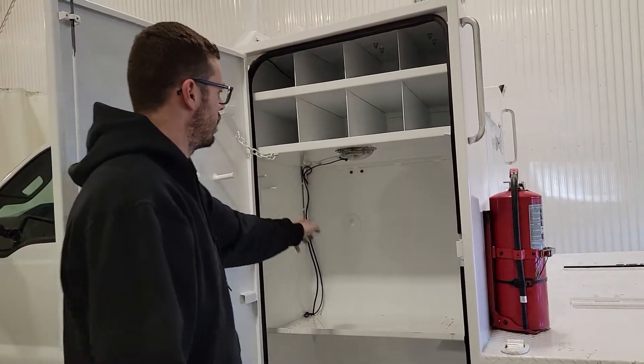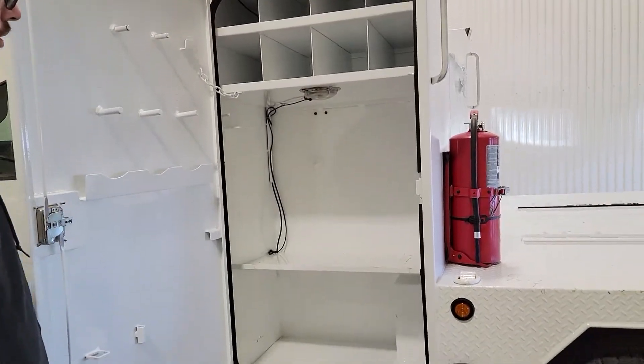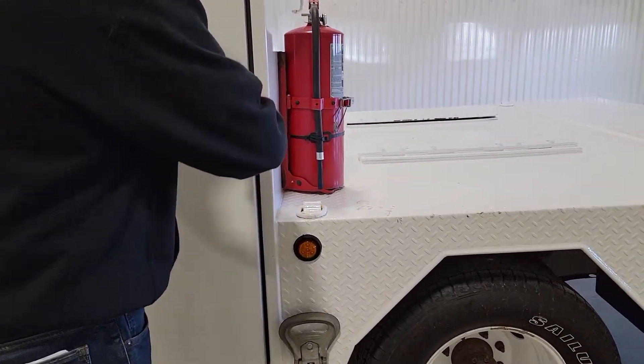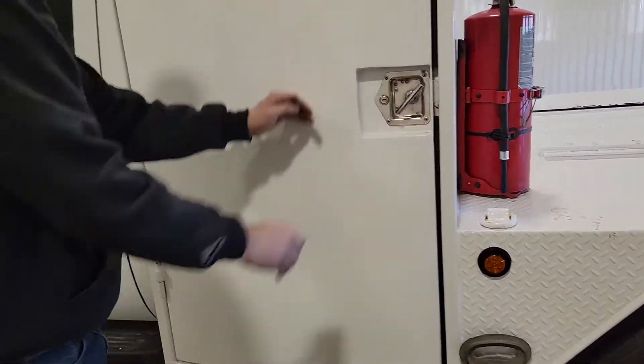There are individual little hooks in here, a couple shelves, and some individual little storage bins as well. This deck is really really well built and it looks really nice.